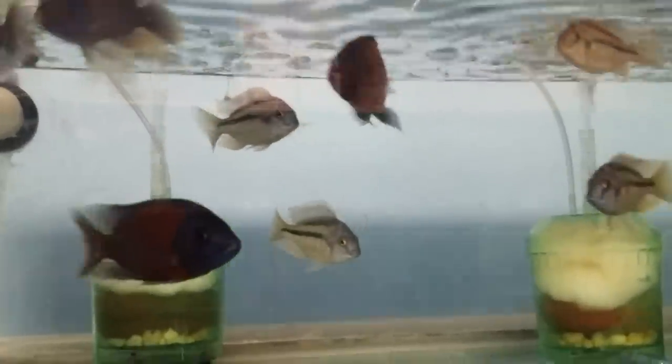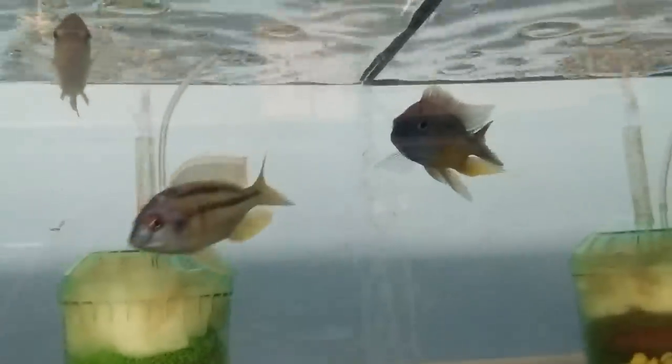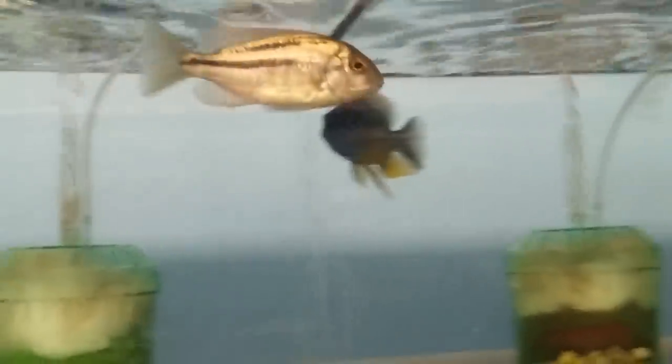Copadichromis Kadango Redfin — really nice. Chilotilapia Rhodesiae. Got some males showing some good color, and also Protomelas Spilopterus Tanzania.